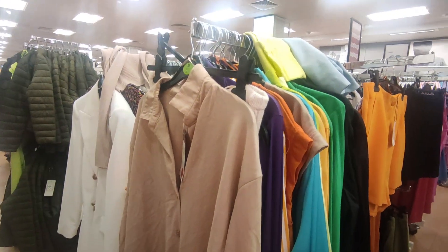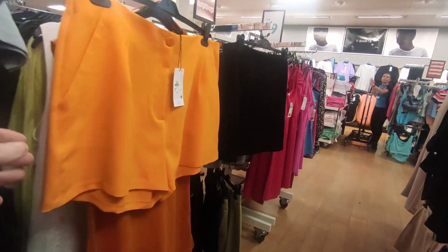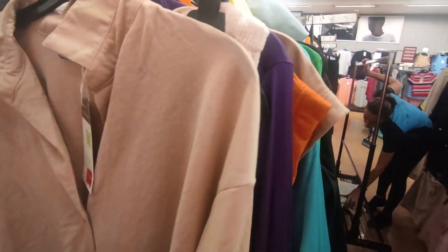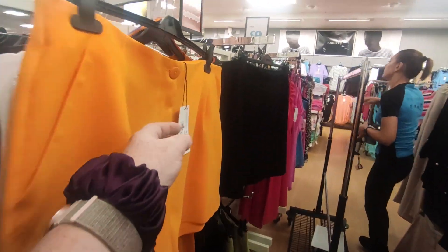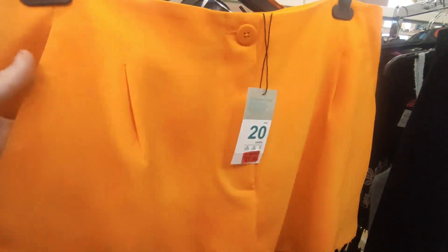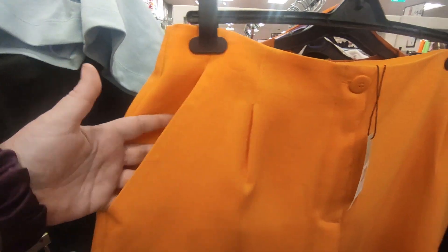Alright, so this is the reduced section. Those shorts there, they're size 20, they're absolutely gorgeous, and they're reduced down to seven euro — and they've got pockets in them. Nice.